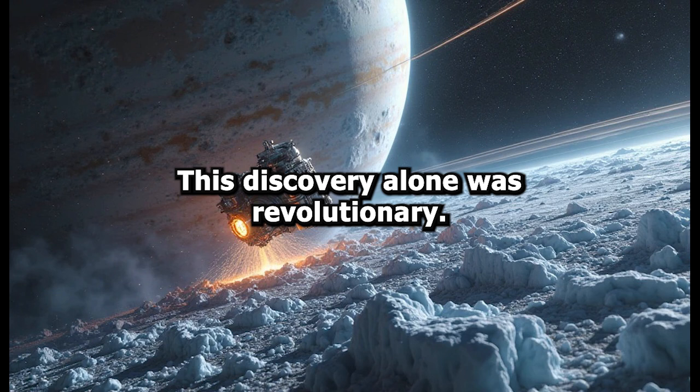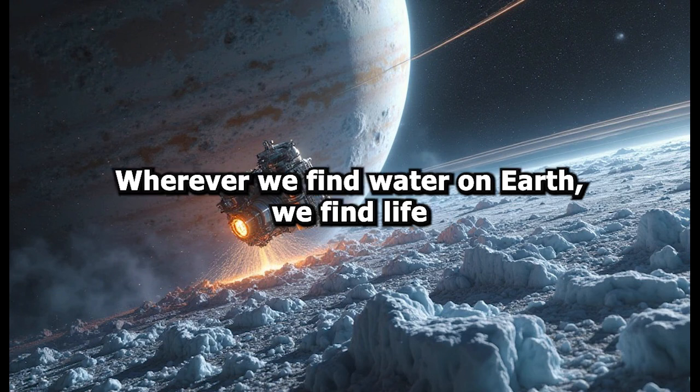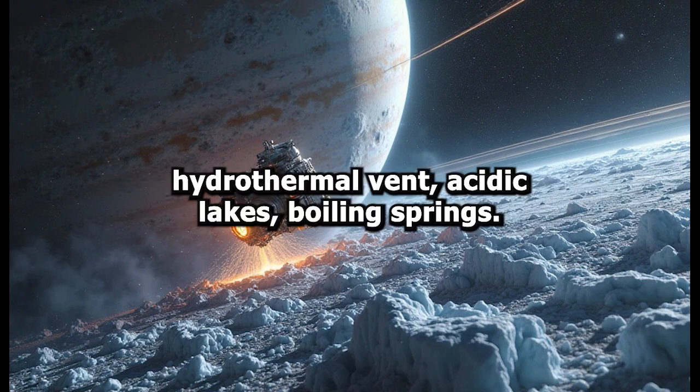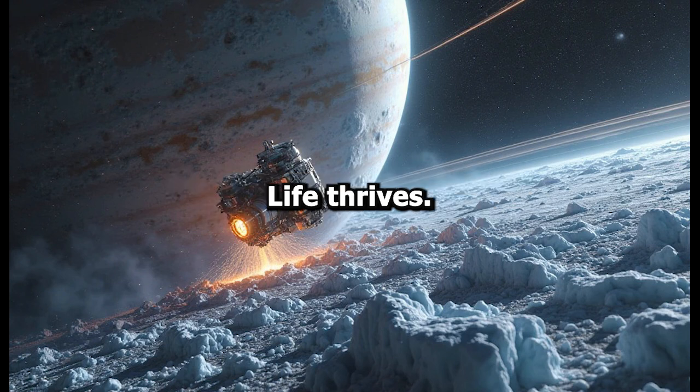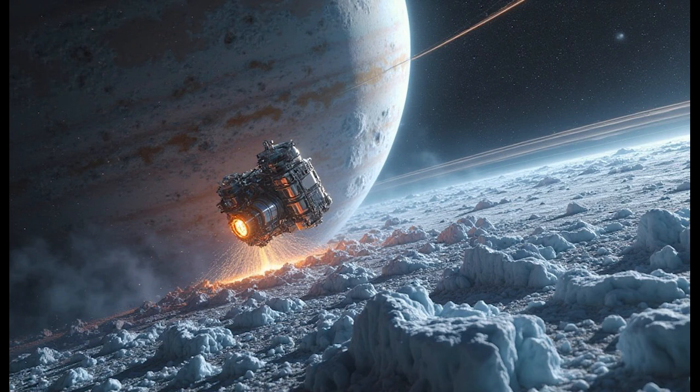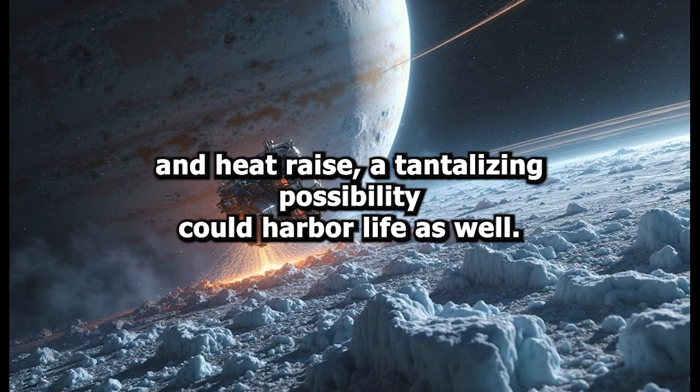This discovery alone was revolutionary. Wherever we find water on Earth, we find life. Deep under the sea, in the darkest and most inhospitable places — hydrothermal vents, acidic lakes, boiling springs — life thrives. So the realization that Enceladus has both water and heat raises a tantalizing possibility: could it harbor life as well?